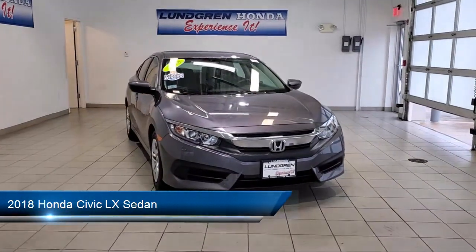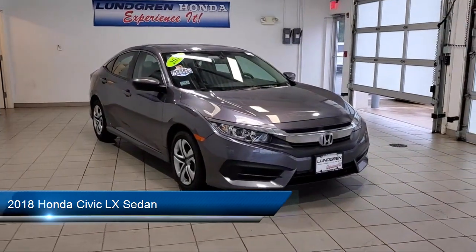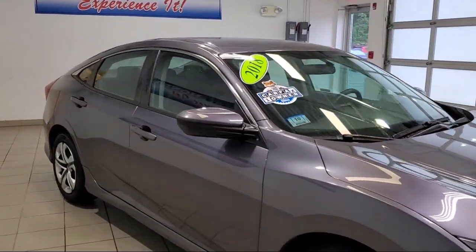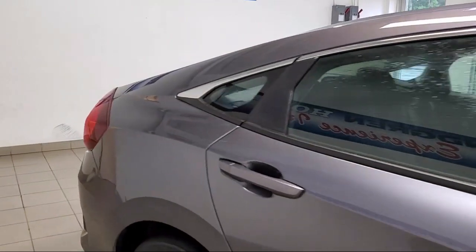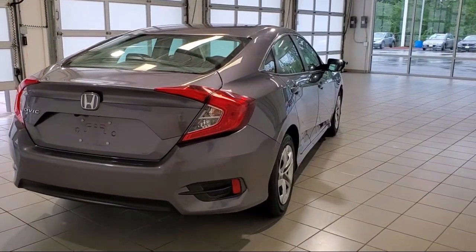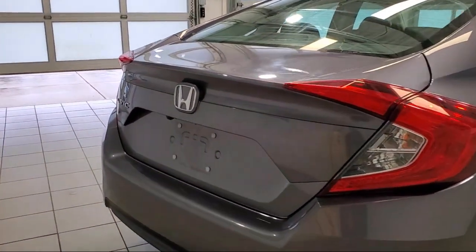It comes equipped with tire pressure monitoring system, steering wheel controls, fully automatic headlights, keyless entry, rear view camera, dual front side impact airbags, air conditioning, traction control, automatic temperature control, four speaker audio system, and has less than 25,000 miles on the odometer.